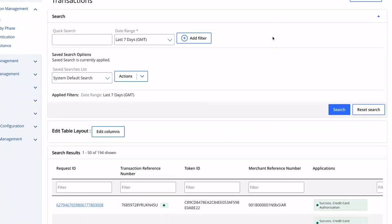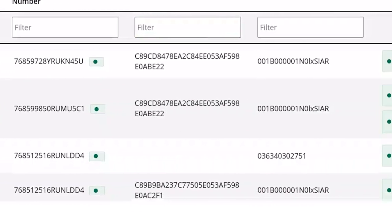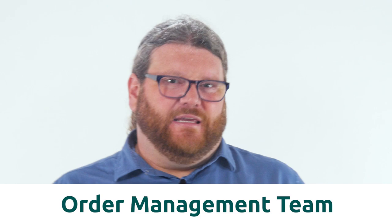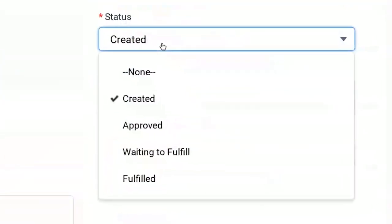And sure enough, here it is — the same authorization with the required reconciliation details right here in CyberSource. Now, in your day-to-day life as an order manager, you're likely never going to go into CyberSource. That is really for the accountants that are busy doing the reconciliation. Now we are back in Salesforce Order Management, and my last action on this order as the order manager is to set the order to be approved.